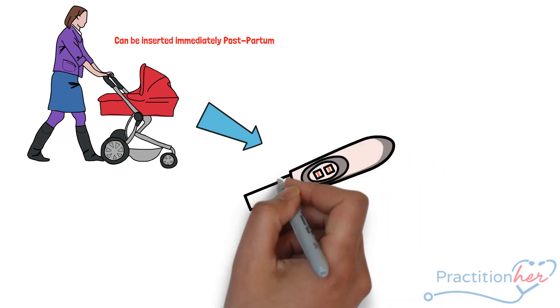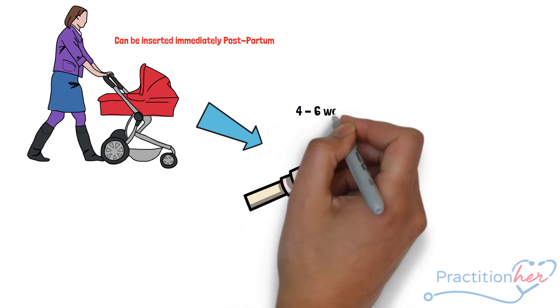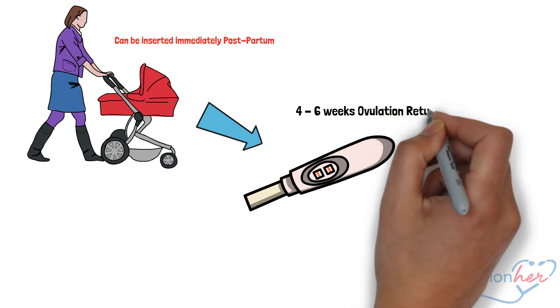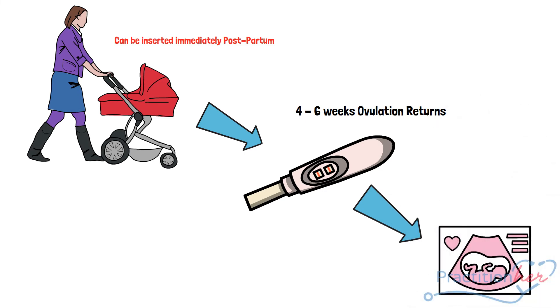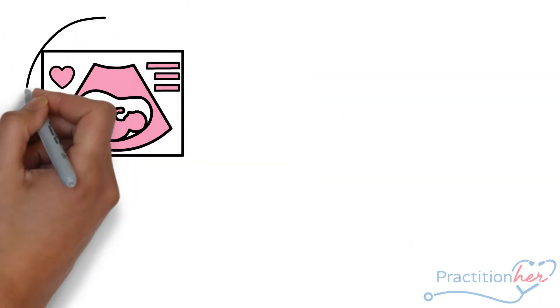The reason being, most women begin to ovulate four to six weeks after giving birth. Many women do not return to the follow-up appointment before the four-to-six week period and may be at an increased risk of repeat pregnancy. If you are wanting to wait to become pregnant, this may be a great option for you.